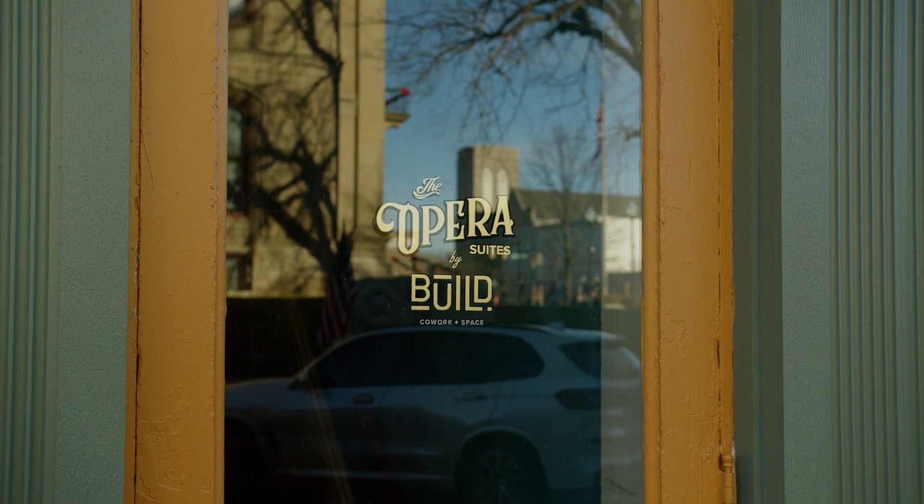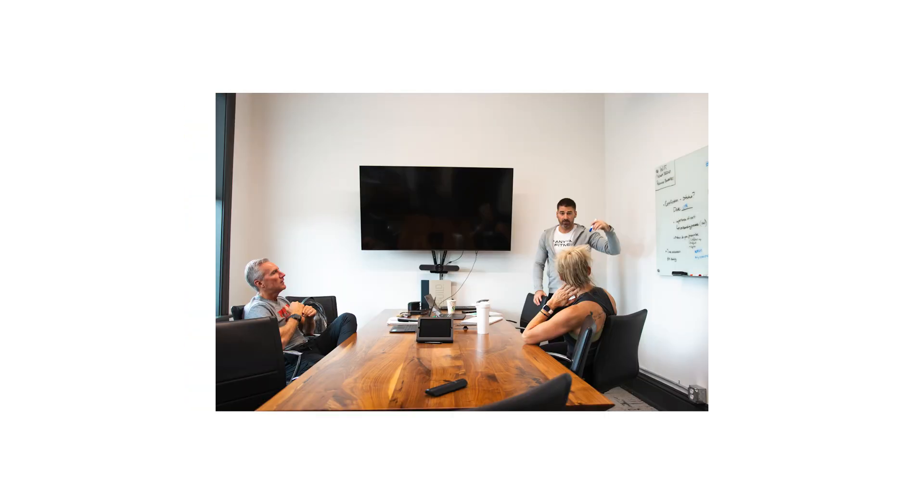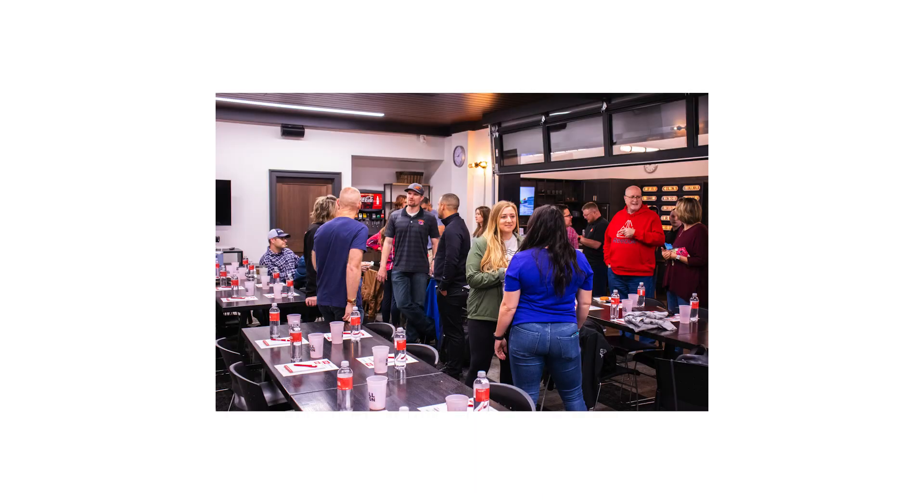And this is just the beginning, guys. We're working on two brand new co-working facilities — one right here in downtown Belle Fountain called the Opera Suites by Build, and another in uptown Marysville called Build Marysville — that you'll have reciprocal access to so you can expand your network and grow your business.